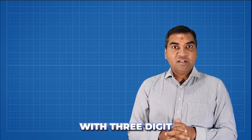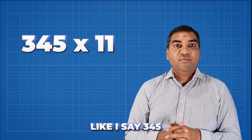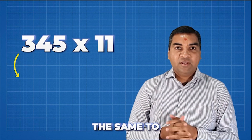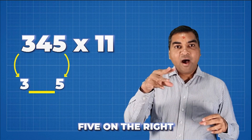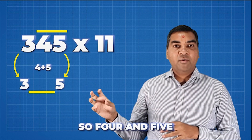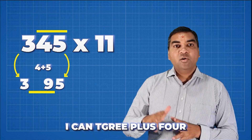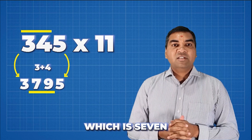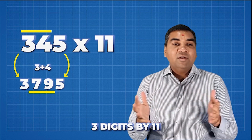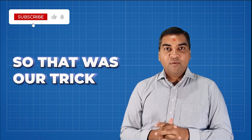Can we do this with a three-digit number? Let's try 345 × 11. Put three on the left-hand side and five on the right-hand side. Then look at the two middle digits: four plus five is nine — that's the second digit from the right. Three plus four is seven — that's the second digit from the left. So 345 × 11 = 3795. And if there's a carry, you pass it to the next number as well.